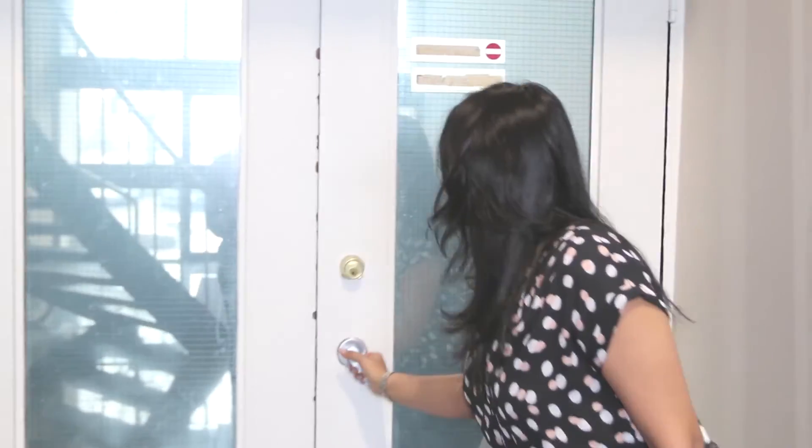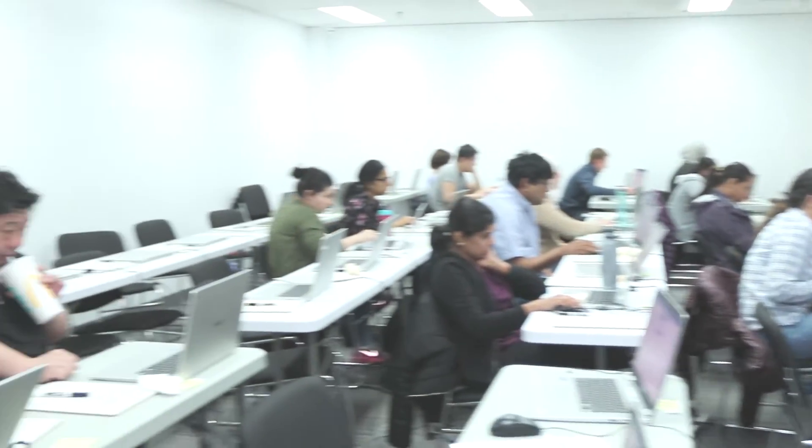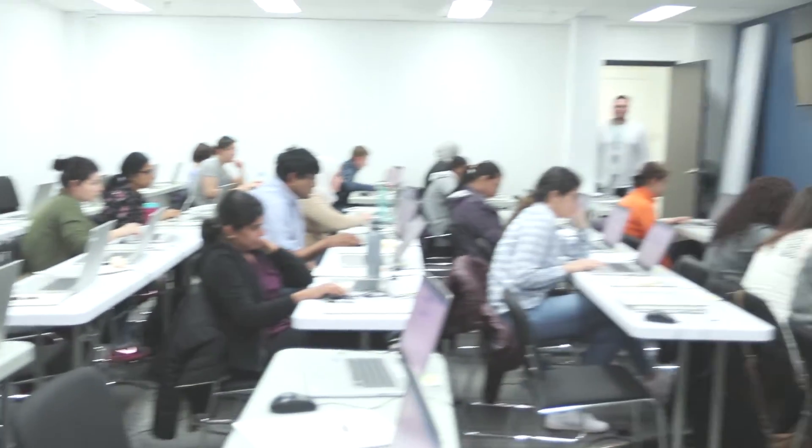In line with NDEB's new updates to the ACJ exam, PrepDoctors has upgraded its course. We're going to give you a sneak peek into the mock exams going on inside right now, and then we'll talk more about our course. That's just one of the four fully computerized mock exams we have this year. Let's go inside, speak to one of our instructors, and find out everything about all the updates to our ACJ course.